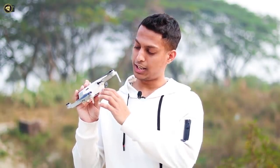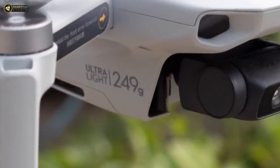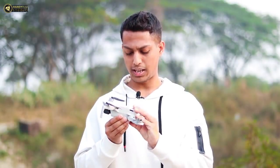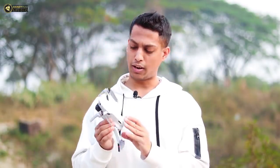It is a DJI drone. Without any hassle or any problem, we are asked for this drone. You can see this drone — how much power and capacity will be available.